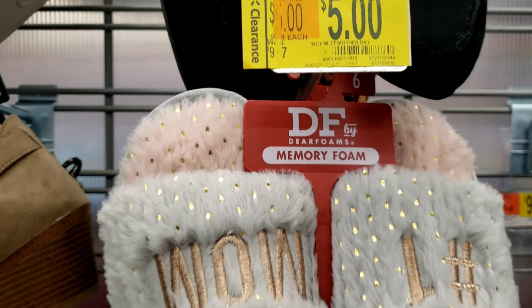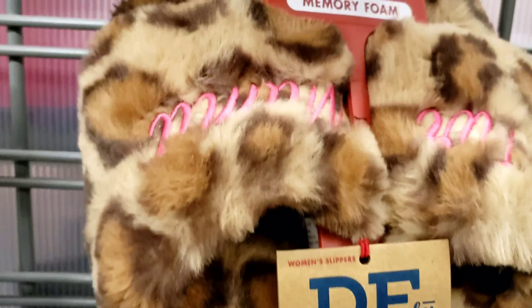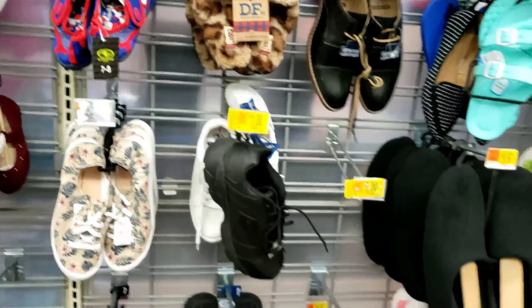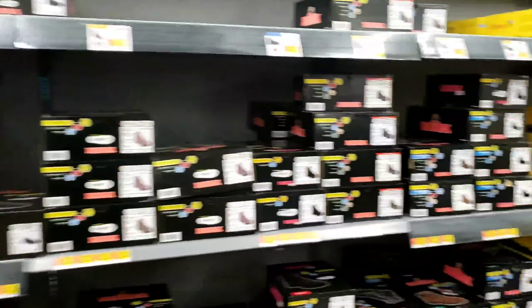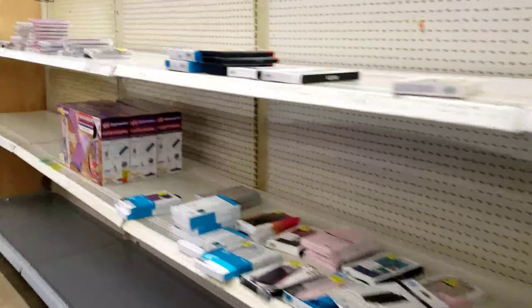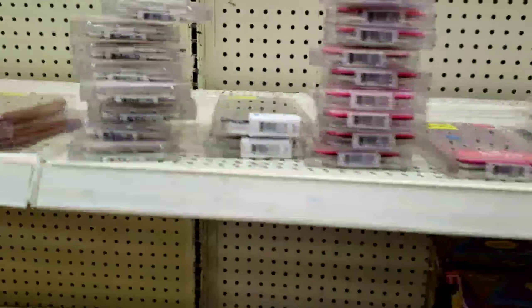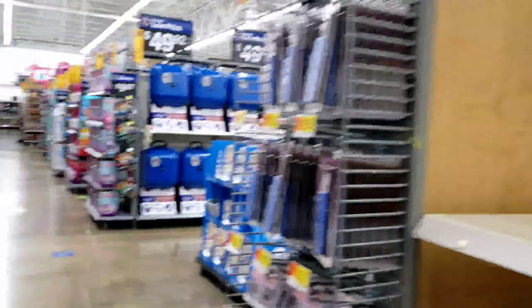These are cute — these are really cute! Y'all, let's check out the clearance aisle one more time — I want to show you guys how empty it is. Look — somebody already took one or two of these right here because there were more. Y'all, I'm gonna get out of here and until next time, peace out!